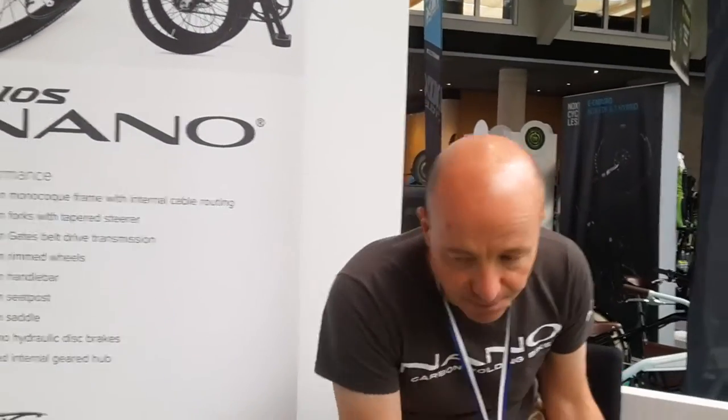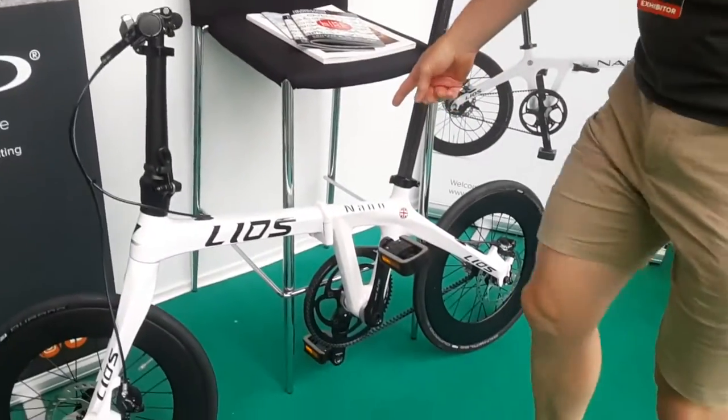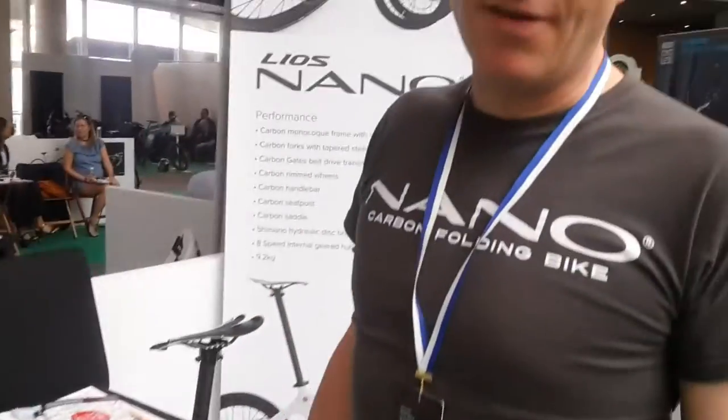Wow, so it's a world premiere — a brand new bike. The idea behind it is we've taken a completely new look at the world of folding bicycles. It's completely made of carbon. Folding bicycles are inherently compromised because they have a hinge in the middle.